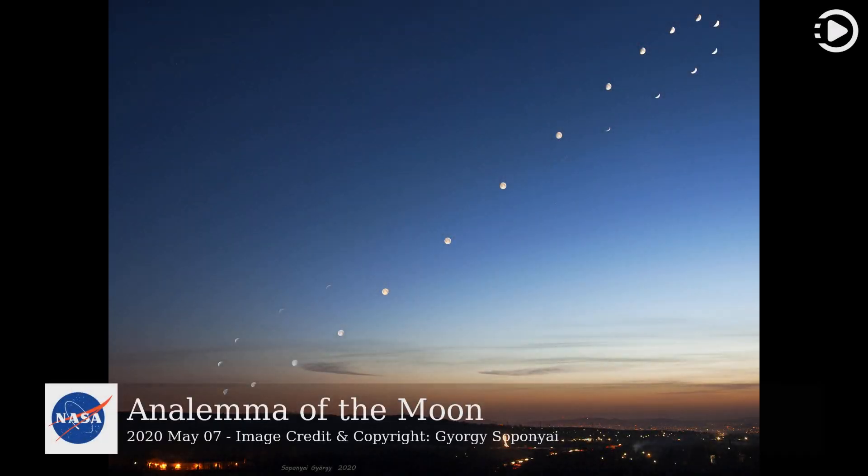Hello! Astronomy Picture of the Day, May 7, 2020. Today's video is about analemma of the Moon.